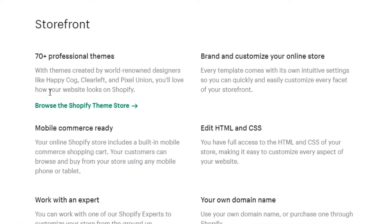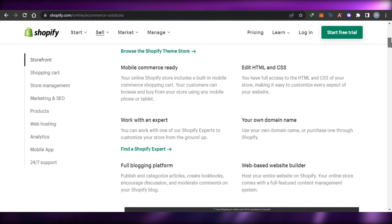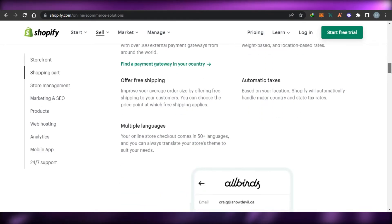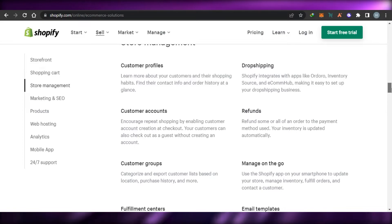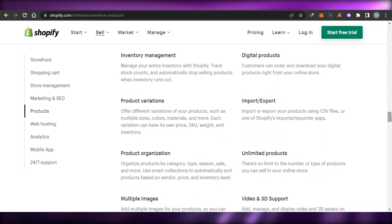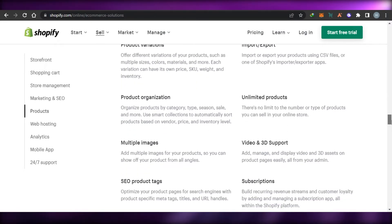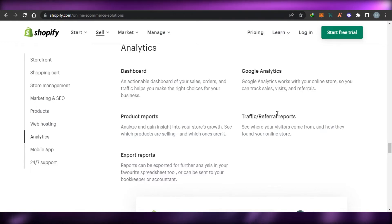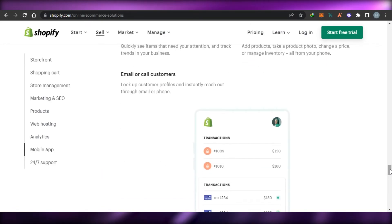On Shopify you get 70+ professional themes, brand customization, HTML and CSS editing, your own domain name, a full blogging platform, free SSL certificate, multiple languages, customer profiles, dropshipping, email templates, marketing and SEO tools. For products you get inventory management, digital products, import/export of product lists, product organization, and unlimited products.